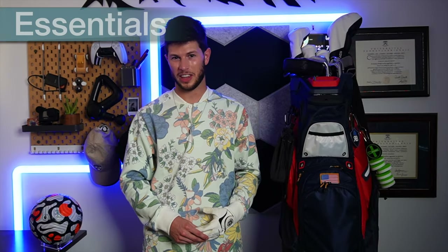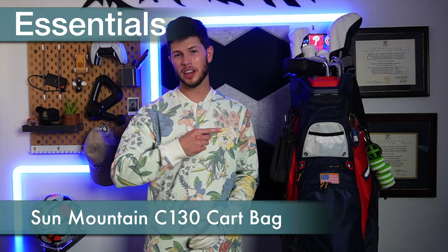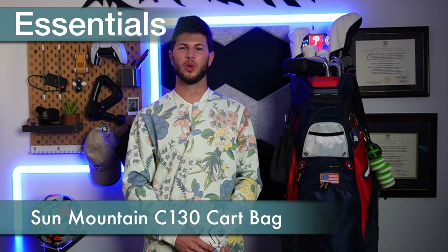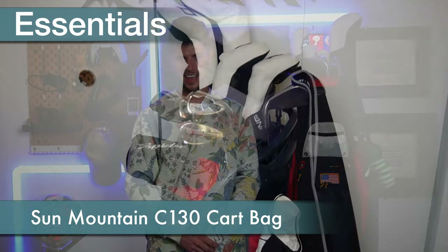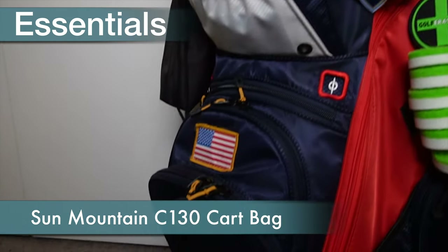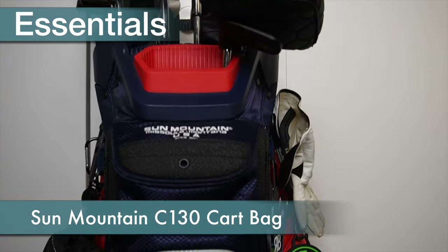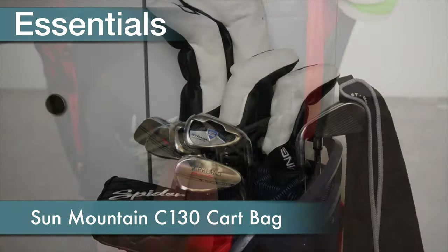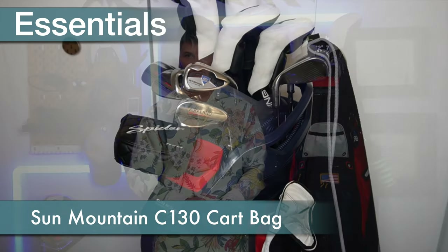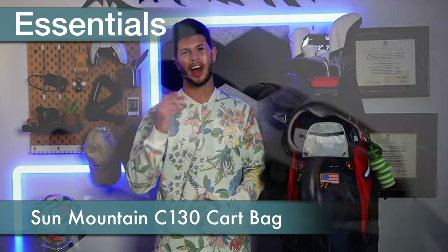In the essentials category, it wouldn't be a what's in my bag video if I didn't talk about the bag holding it all. My bag of choice for the 2022 season is the Sun Mountain C-130 cart bag. It has an intuitive cart strapping system, 14 full length club dividers, spacious pockets with magnets, waterproof zippers, and exceptional build quality all around. This bag has plenty of space for everything else we're about to cover.